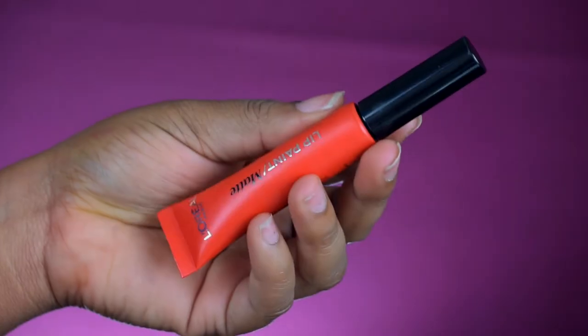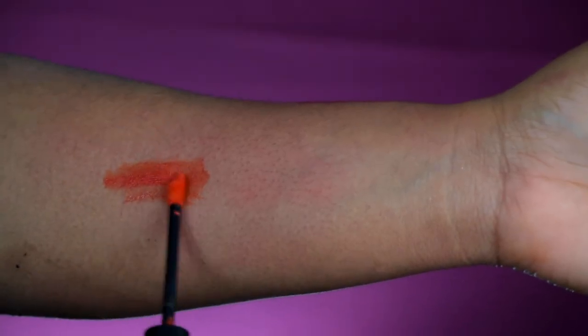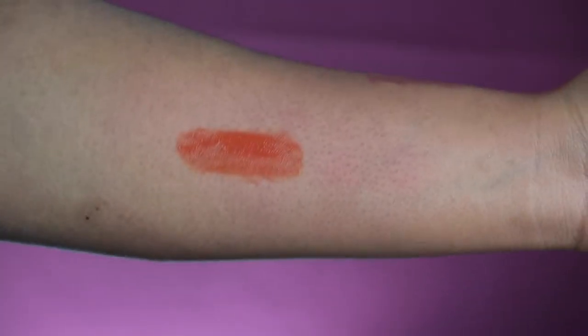My next lipstick is also orange and it's from L'Oreal — the Infallible Lip Paint. This is a matte finish and it's like a tomato lipstick. It's not too reddish or too orangey, it just gives that tomato vibe.